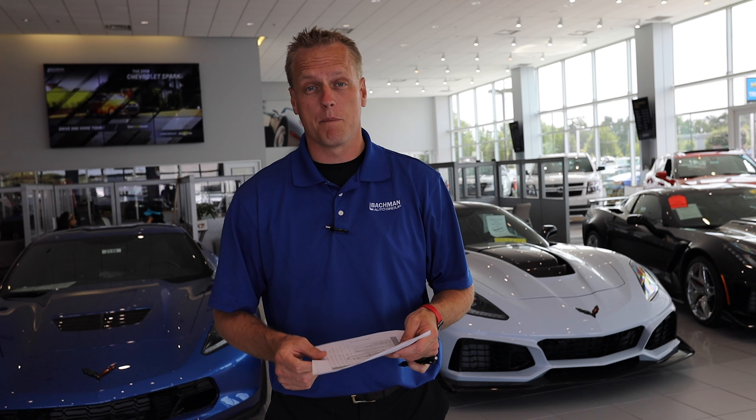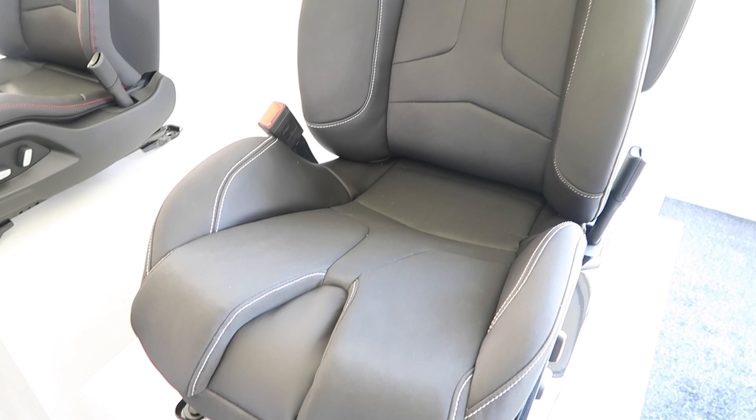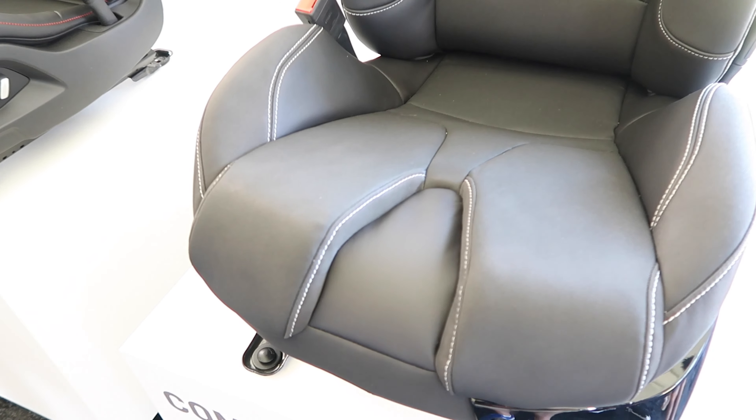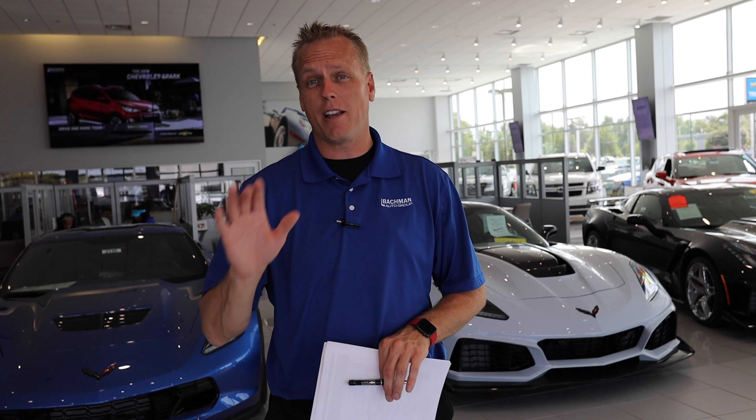Let's go to the inside of the car. Those new competition seats — you're seeing them on screen right now — are absolutely awesome. The one thing I wish they had was full leather; they're not, they've got that sport textile material. I was going to do competition seats on my car but I didn't because I want a full leather seat. That said, the competition seat is absolutely awesome and if you order it, you're going to love it.